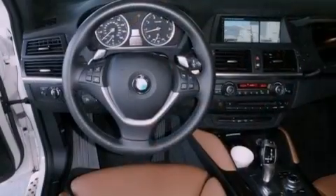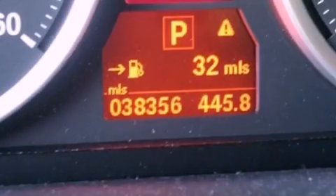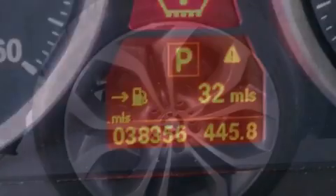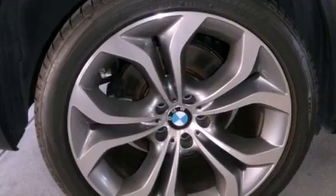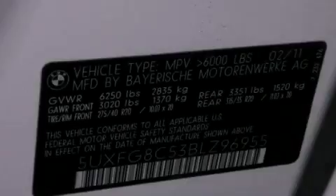Its top features and packages include the rear climate package, a double wishbone independent front suspension, the sport package, X-Drive, a navigation system, cornering lights, a rear view camera, BMW assist, and adaptive brake lights.